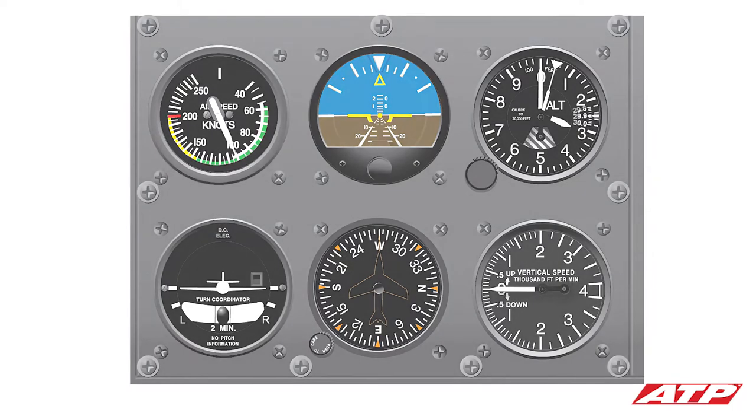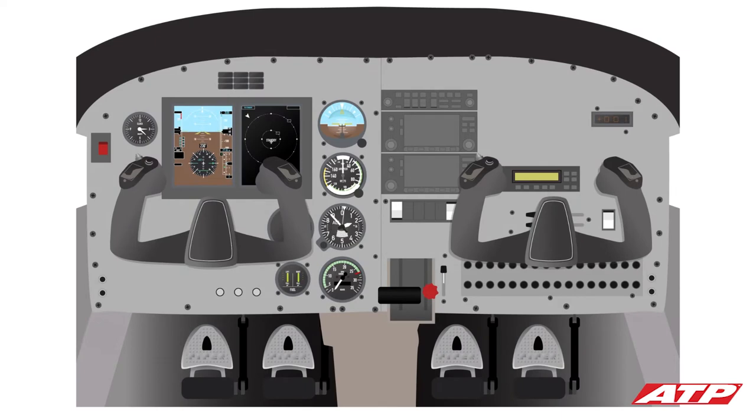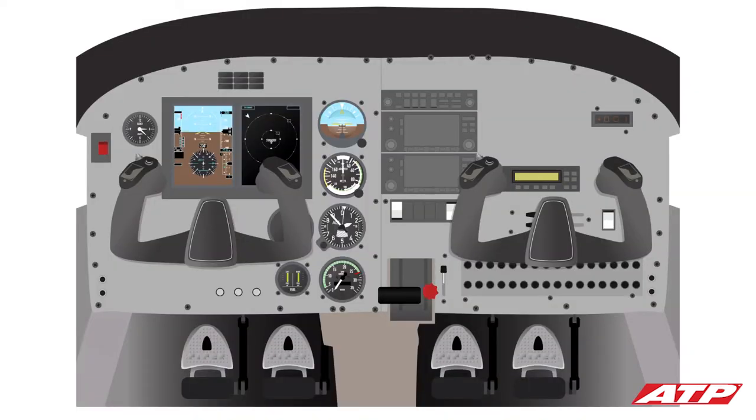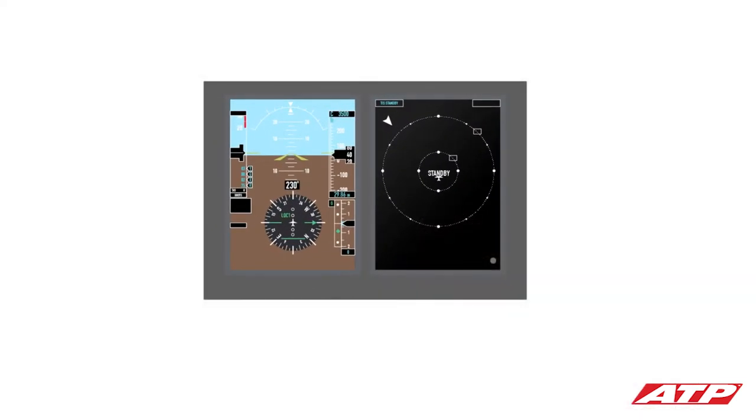Piper Archers and some Cessna 172s feature a dual-screen electronic flight display to present flight, engine, and navigation instruments digitally. Using two LCD screens mounted side-by-side, this modern glass cockpit instrumentation puts critical performance and navigation information directly in the pilot's field of view and helps streamline instrument scanning, enhancing situational awareness.